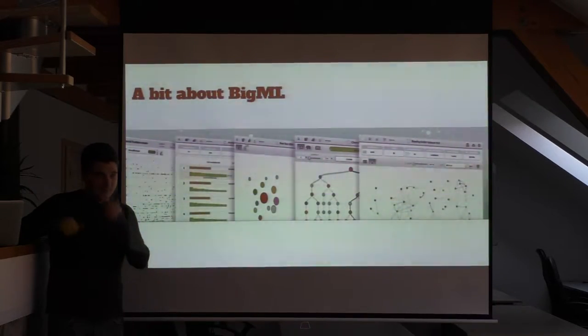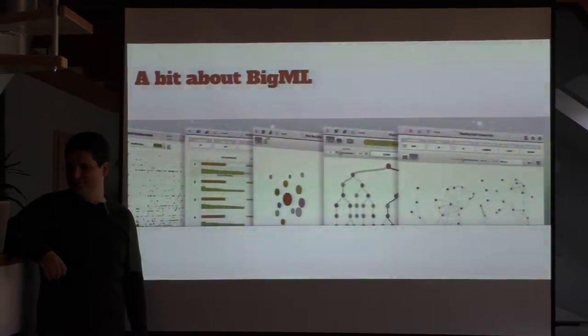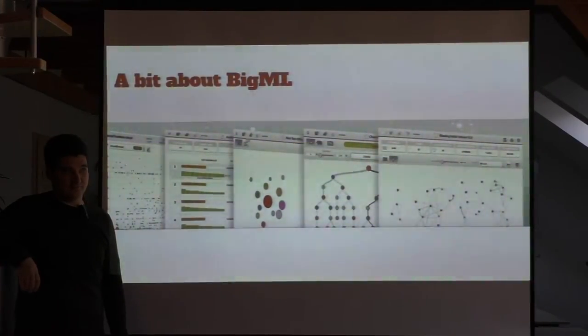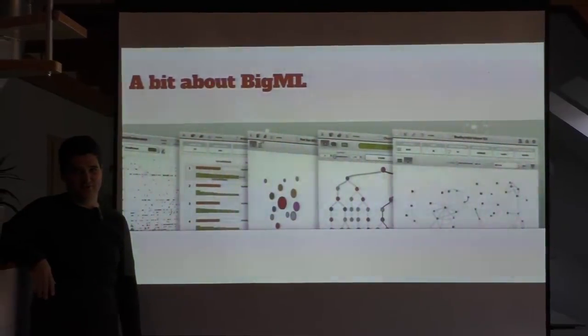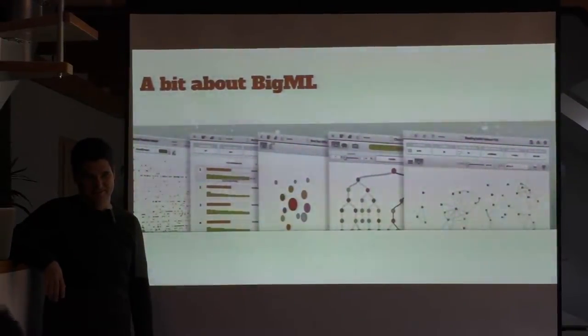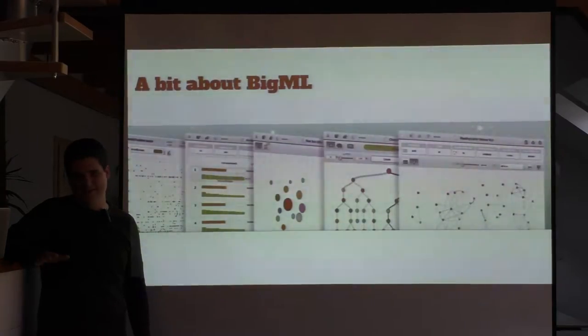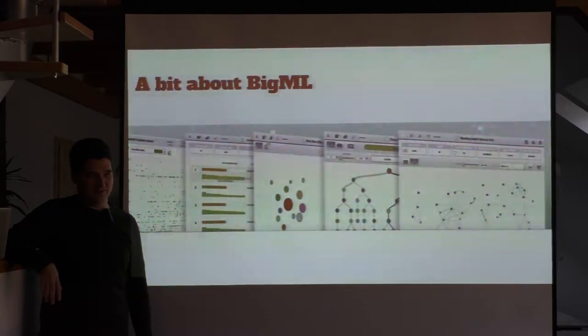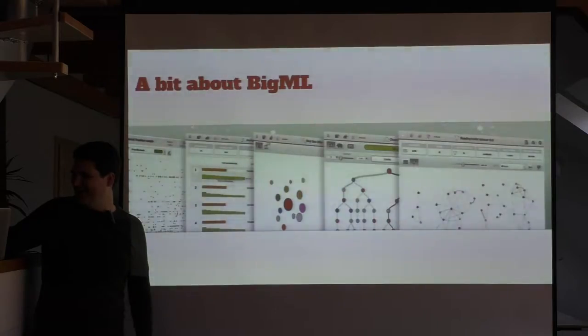So first a little bit about BigML. It was founded in 2011. There were just a few of us at first, and that first year we hacked things together with Java and whatever else. We pretty much threw it all away, and going into 2012 we adopted Clojure as our main back-end tool — partially because our CTO was a longtime Lisp and Scheme guy, and I came from the Java world, so we compromised on Clojure. Over the last few years I've become a convert.